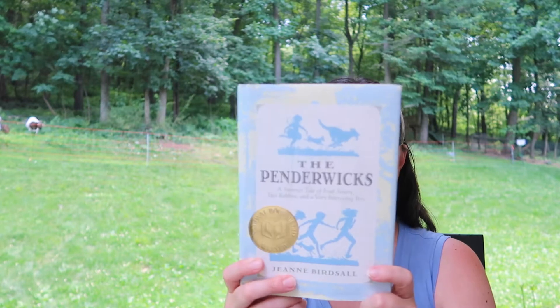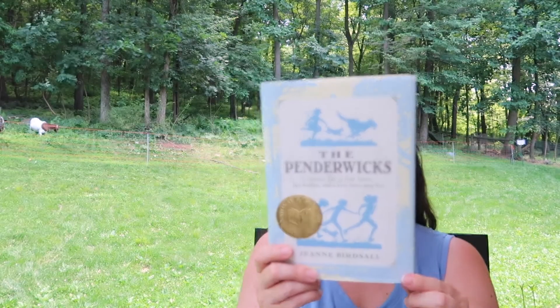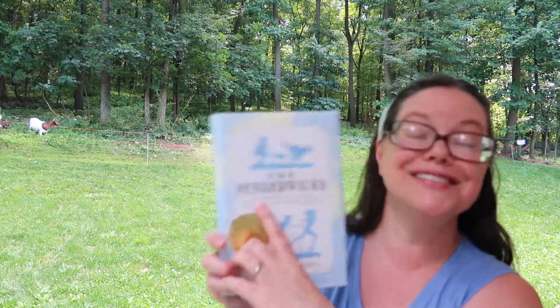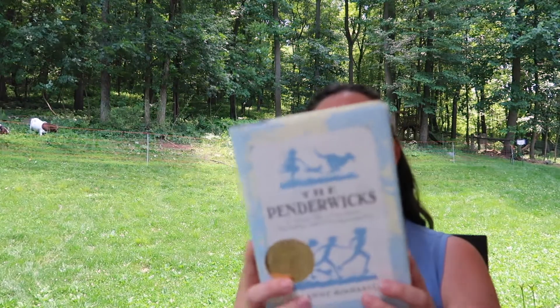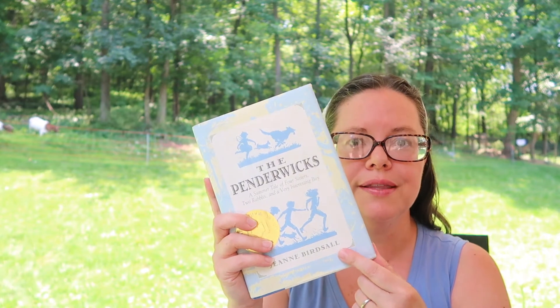The next one I've read is The Penderwicks, which is also a National Book Award winner. It's the story of a summer tale of four sisters, two rabbits, and a very interesting boy. It's kind of an adventure, coming-of-age story — very well known. And it's also a quartet, with four books in the series.